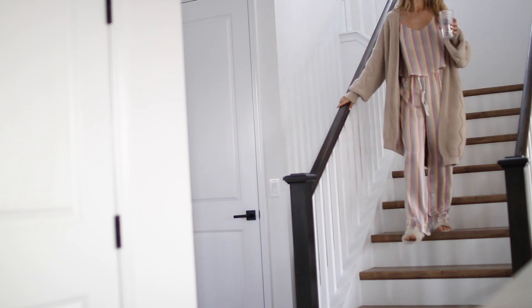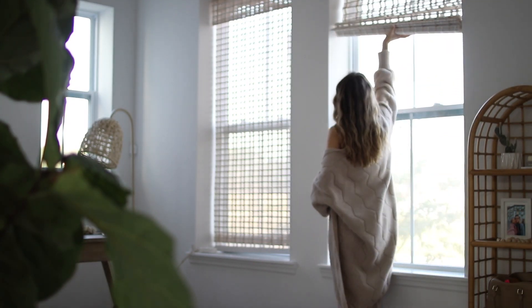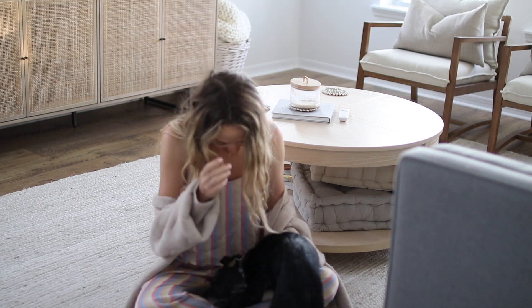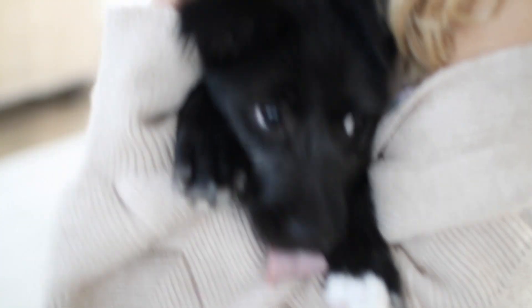Once we wake up, the first thing I do is head downstairs to say good morning to our sweet little puppy. I also love to get some ice cold water because I'm always super thirsty in the morning, and the ice really just helps me wake up and feel refreshed.